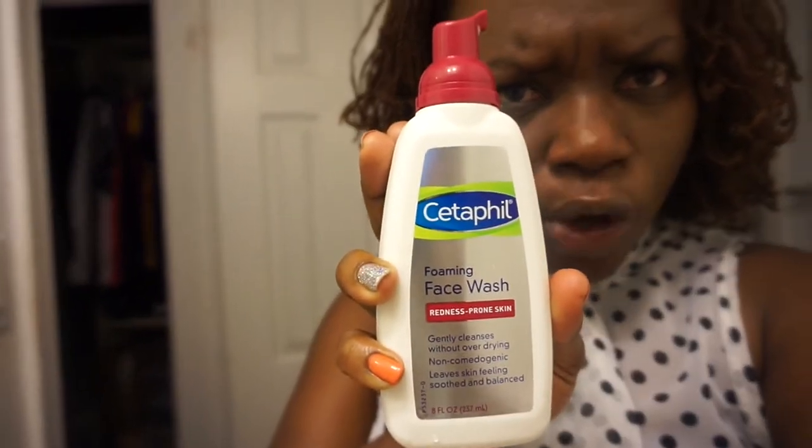I bought a new face wash. I was using the Sétafil oil control face wash, but that finished. Now I have the Sétafil foam wash, which is for redness-prone skin — gently cleanses without over-drying. The other one was drying up my face a lot. This one feels really good after I wash my face. As for symptoms — not as many headaches, the crick in my neck is finally gone, and no major joint weakness, just a little tinge every now and then.